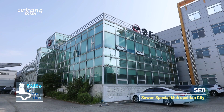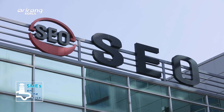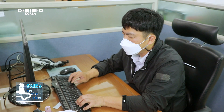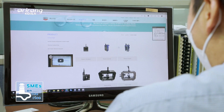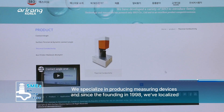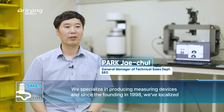SEO is located in an industrial complex in Siwon. Since its establishment in 1998, the company has continuously carried out research on surface analysis equipment. As a result, it has achieved growth as a small but competitive business, and it has led the domestic field of surface and interface measuring devices.